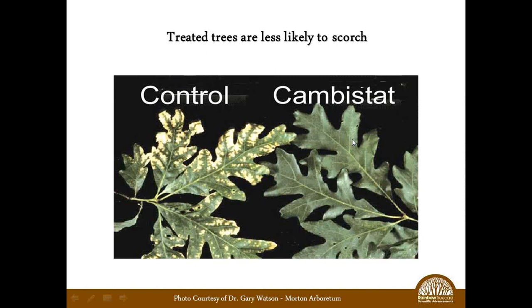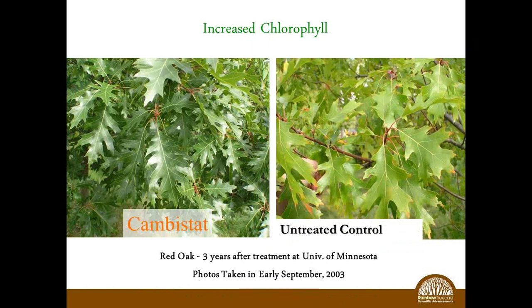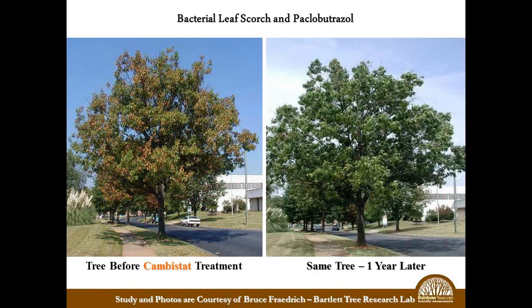Here's an example of what it does to reduce scorch levels — it's not going to eliminate scorch, but it gives the tree a better chance of surviving it. Increased chlorophyll in red oak: here's the typical color, and here's the treated on the left — you can see how much nicer, darker, and shinier it is. This is a trial that Bartlett Tree Experts did in Charlotte, North Carolina. The tree has bacterial leaf scorch, and at this point there is no known remedy to control or eliminate bacterial leaf scorch — what we're trying to do is mask the symptoms. The Canvastat-treated tree on the right shows the difference — it masks the symptoms quite well.